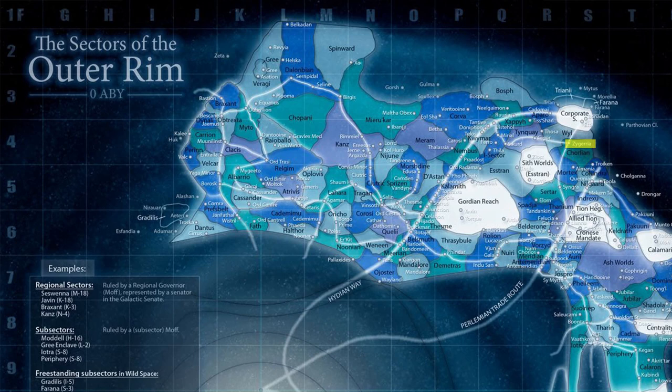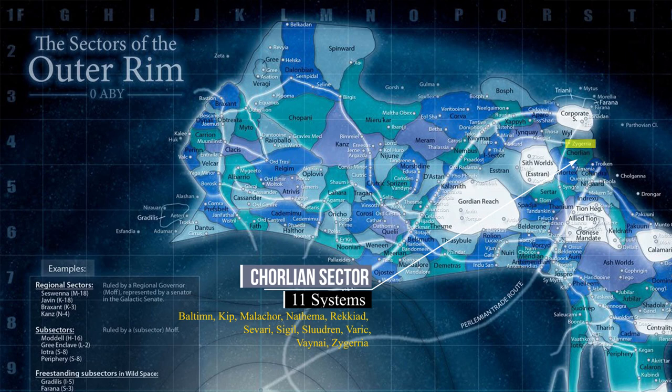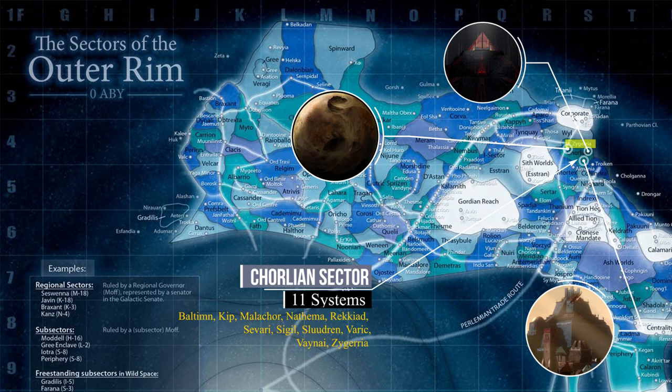The Zygerian system was within the Chorlian Sector, which contained a total of 11 separate solar systems. Together, the Malachor, Nthema, and Zygeria systems contained some of the most important worlds of the ancient Sith Empire.